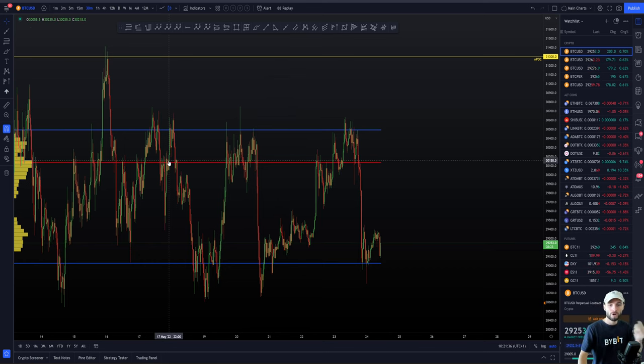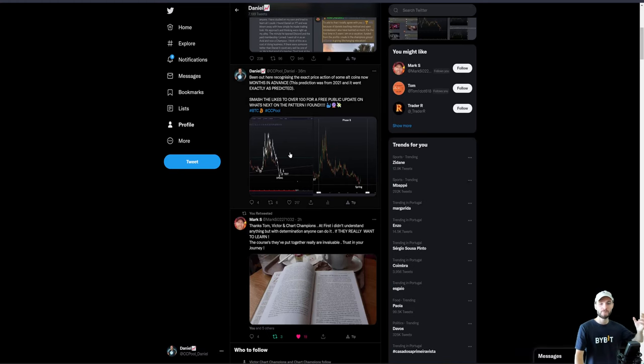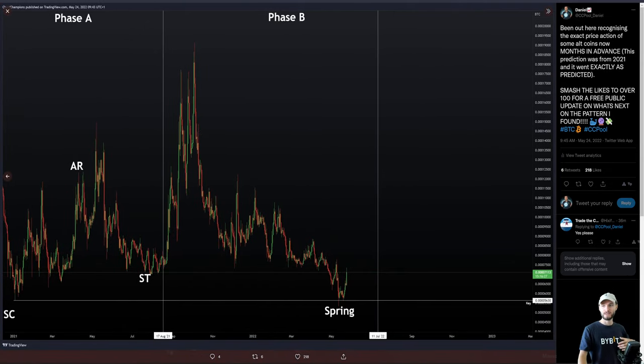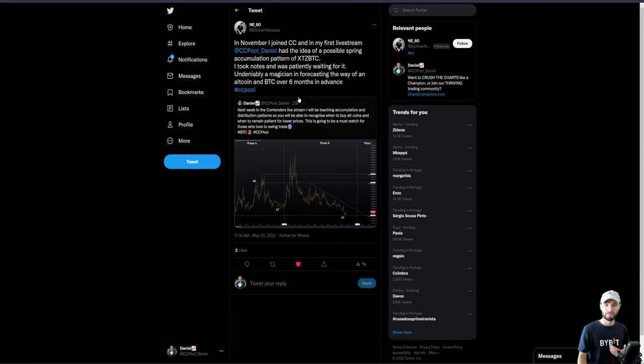So without further ado, what are we going through today? We're going to be covering an altcoin of my choice, one that I've been following now for several years. The technical analysis on this is just respected so, so well. We are going to be going through this prediction that was made six months in advance, which has now finally come to those buy zones that we were already waiting for months in advance — waiting for over 50% drops in price. That's what we're going to be covering today: this accumulation pattern.